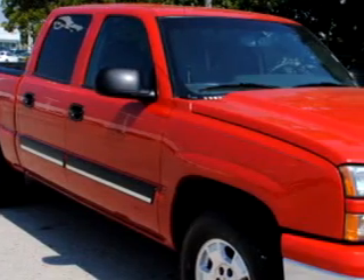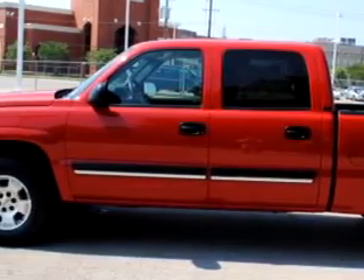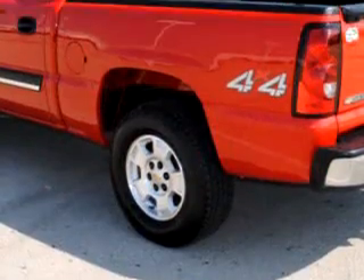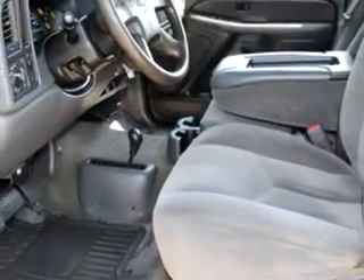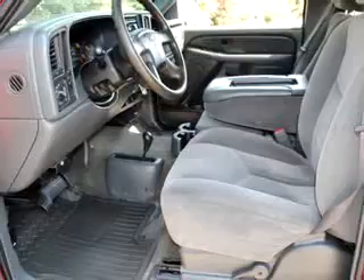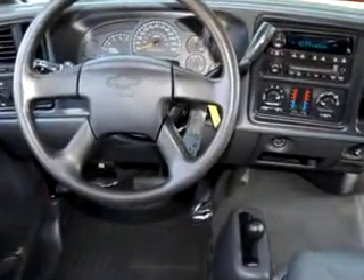Freeway Ford knows you want more than just a car — you have a purpose for your vehicle. Imagine driving this red 2007 Chevrolet Silverado 1500 Classic LS, equipped with an eight cylinder engine and an automatic transmission, with 48,946 miles. Enjoy this utility truck with features like driver's side airbag, tilt steering wheel, cruise control, bed liner, and power door locks.